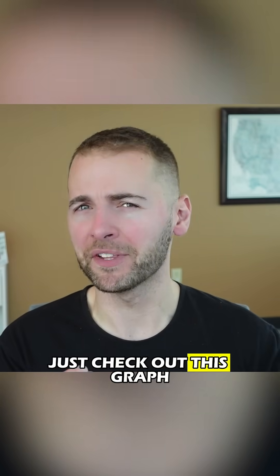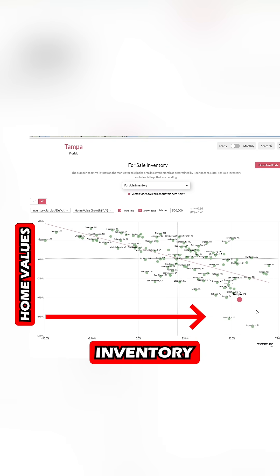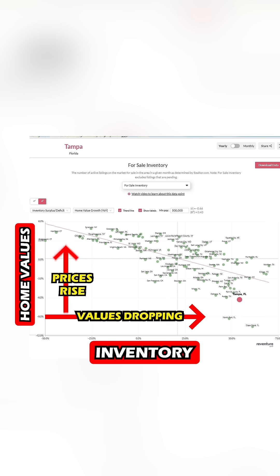And if you don't believe me, just check out this graph where we're comparing the amount of inventory in a market versus home values over the last year. The more inventory a market has — here in the bottom right — the more that home values are dropping. The less inventory a market has, the more prices are going up.